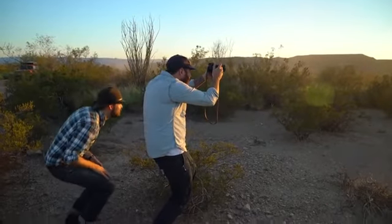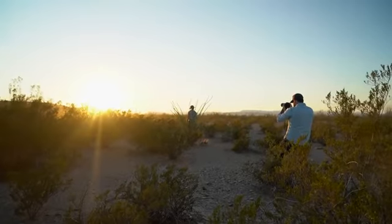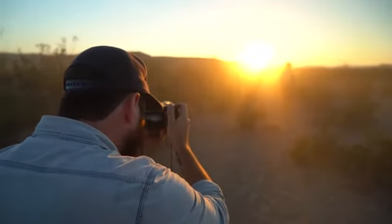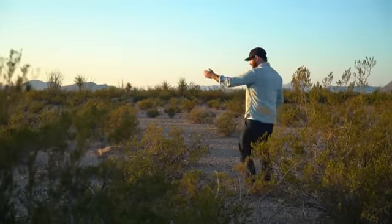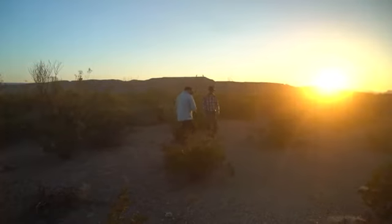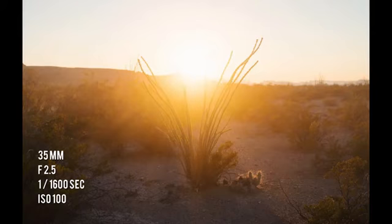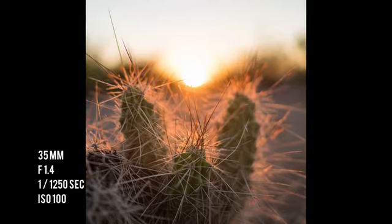With film, you would expose for the highlights and then develop for the shadows. The cool thing about the Sony camera is you're doing the same thing. What I fell into practice was: how much detail do I want to remain in the highlights, and then expose for that — because you can bring the image into Lightroom and just open up all the shadows and all the details there, and it looks great.